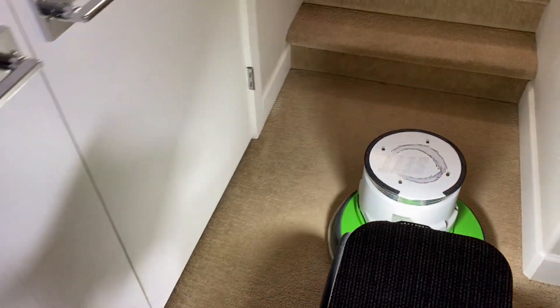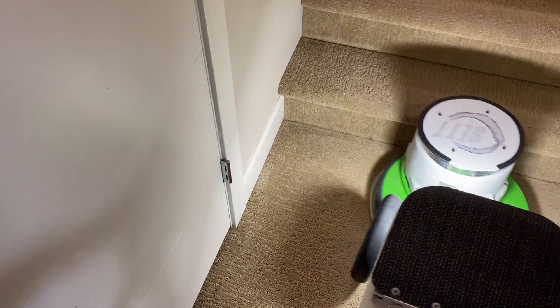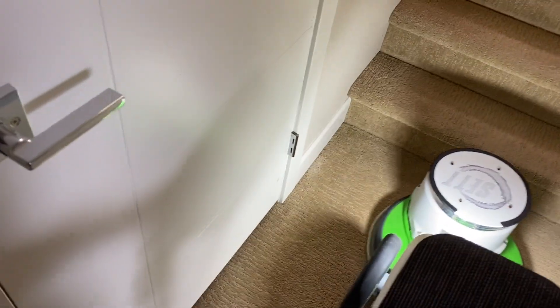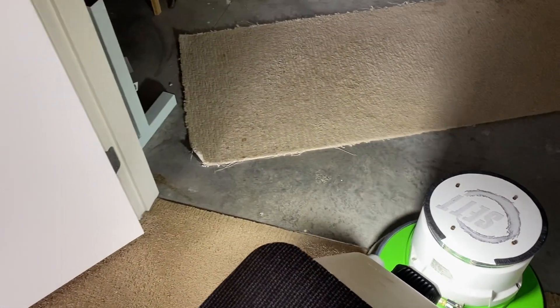Down here I only need to use a single step, and it's just doing a wonderful job.